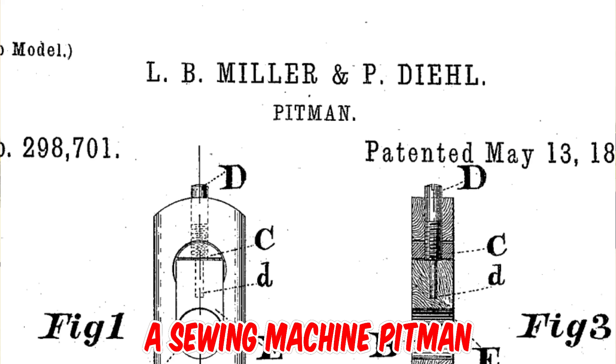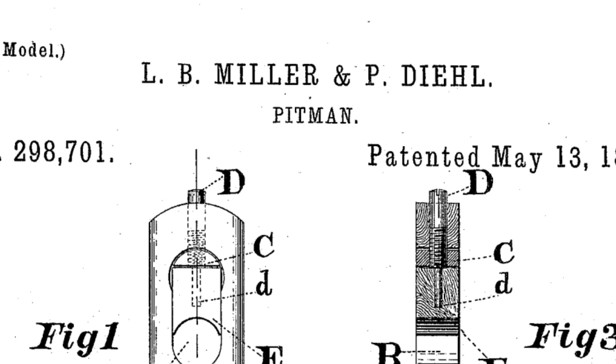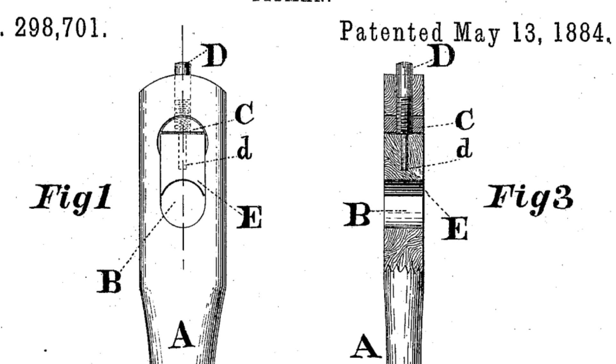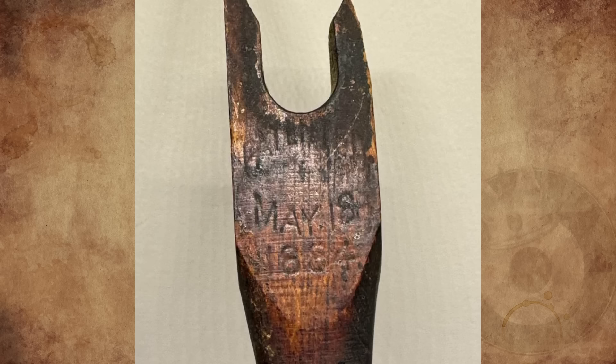It's a sewing machine pitman, patented by Lebius Baldwin Miller and Philip Deal of Elizabeth, New Jersey, on May 13, 1884. Basically, a pitman rod is a wooden stick with two holes in it connecting two moving parts. Most of the old treadles used a wood pitman rod as the driver between the treadle platform and the drive wheel. After 75 to 100 years of use, they are often dried out, fragile, and break.